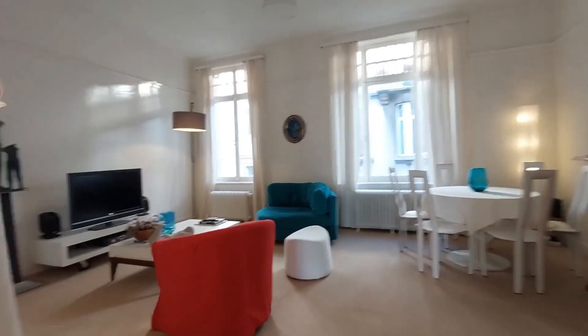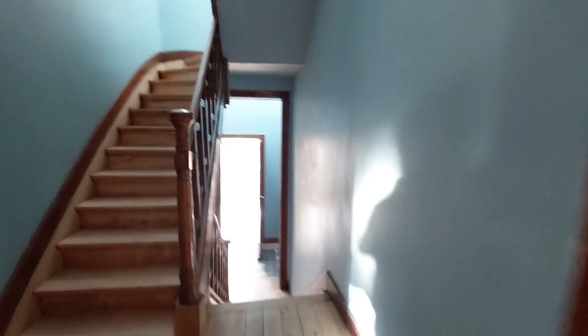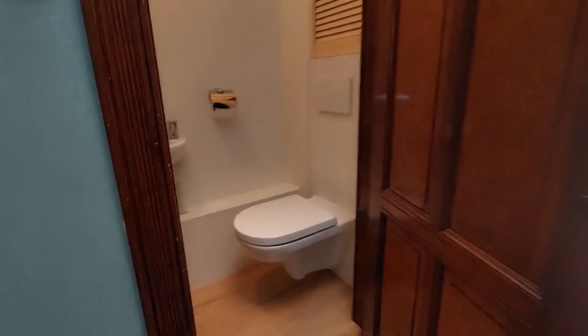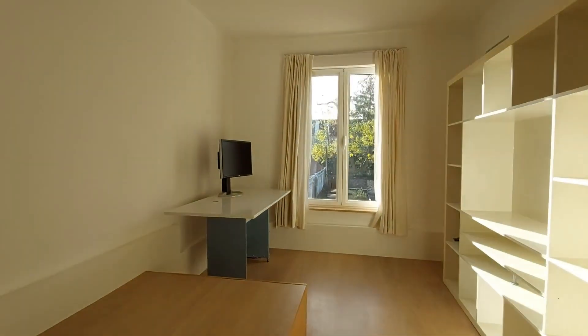Going back to the living room — here we are again, another point of view from the staircase. You can actually go right here; there's an additional toilet right there. And here we have an office room — perfect, very very sunny.